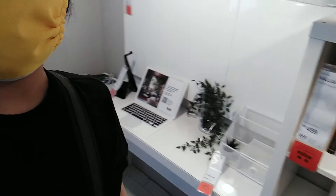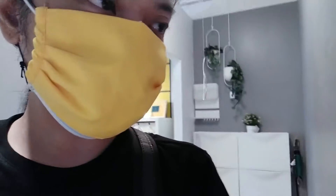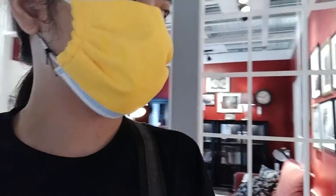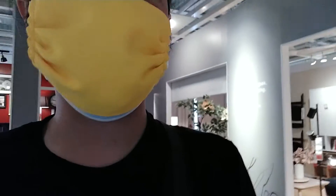We are in IKEA and we're looking for a desk and chair for me. We're looking at this one but it's too narrow, so we're going to look for more. The last time we came here there were a lot of people and we turned back, but hopefully we find the things we're looking for.